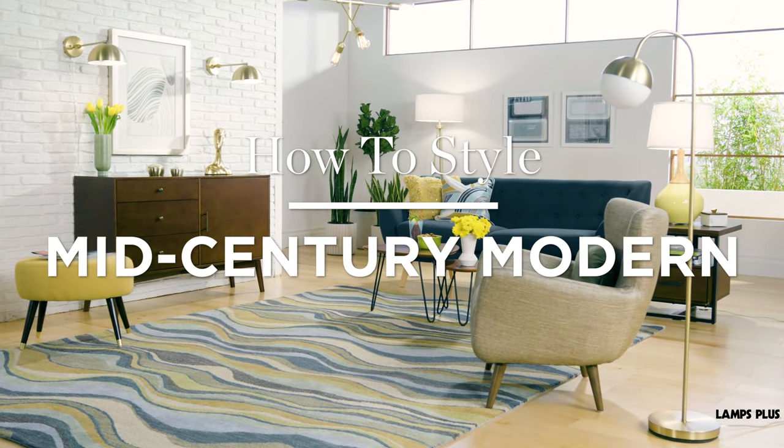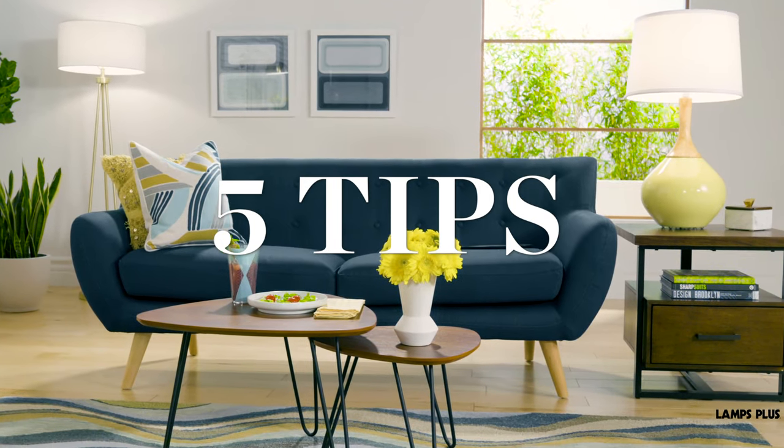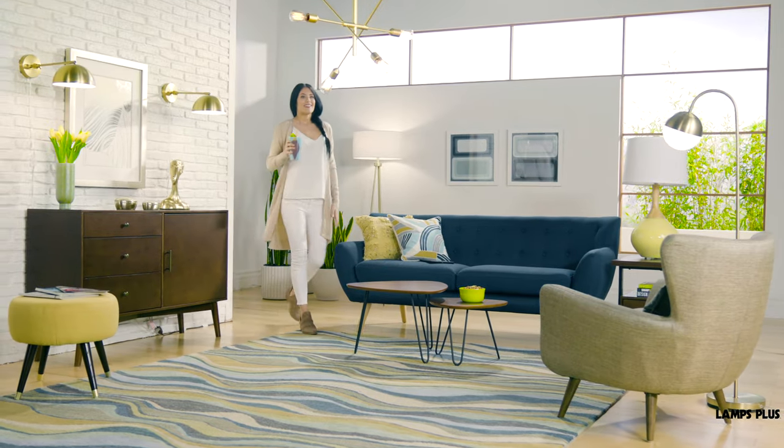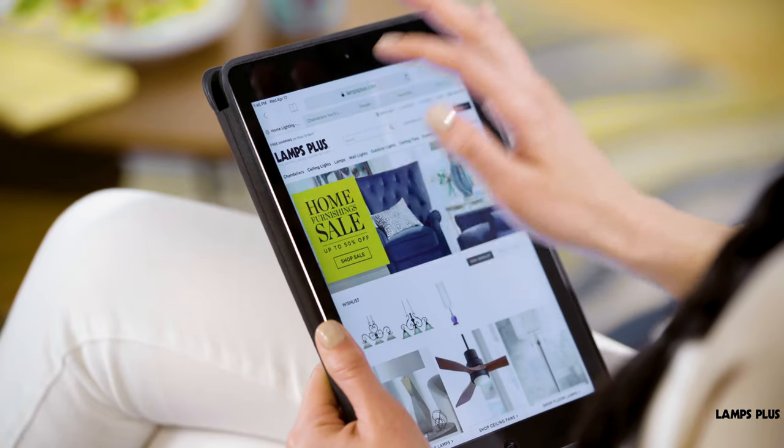Interested in mid-century modern design and minimalist style? Get the look with five tips from Lamps Plus. Mid-century style draws on mid-20th century design and architecture, and it's all about eliminating excess. To achieve the look, keep these tips in mind.